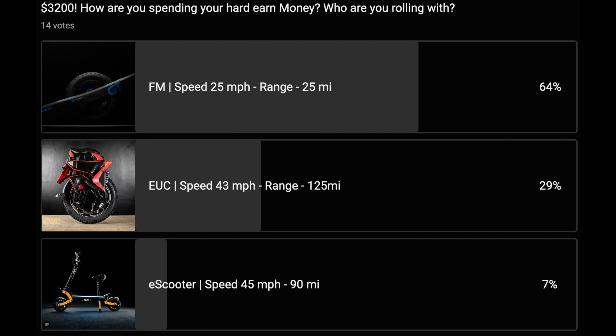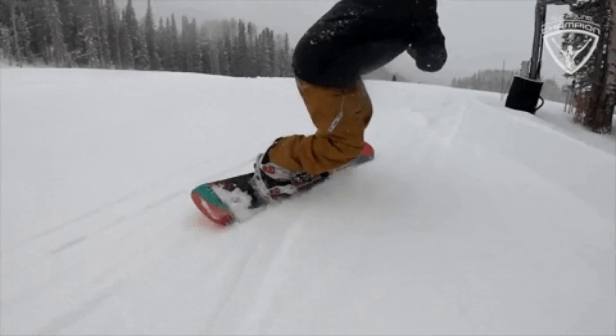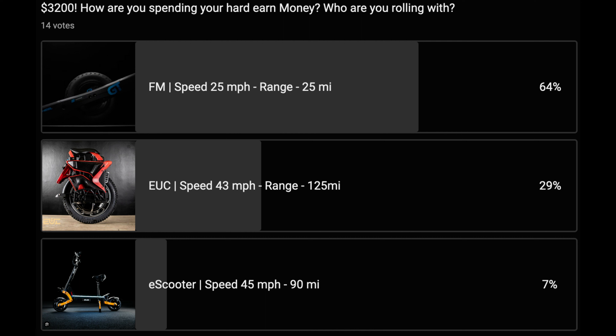As you can see, I put this poll up basically trying to figure out how you guys want to spend your money at $3,200 — what are we buying for this type of money? It looked like a lot of people went with the Onewheel because it looks cooler. It's more of a sports-like experience, like a surfer or even a snowboarder.